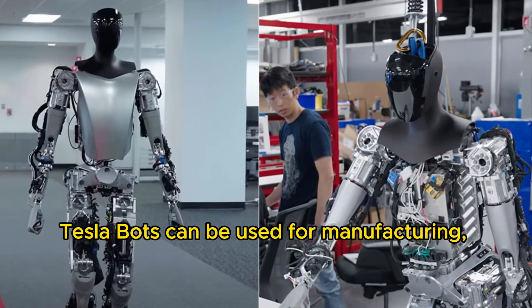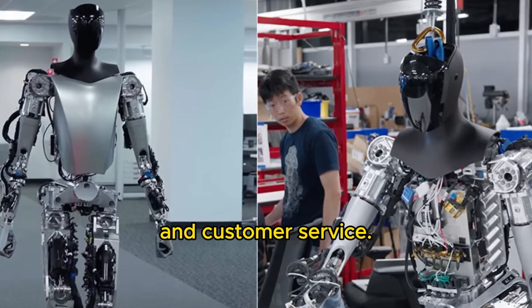Teslabots can be used for manufacturing, logistics, healthcare, and customer service.